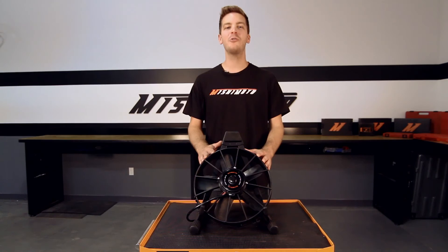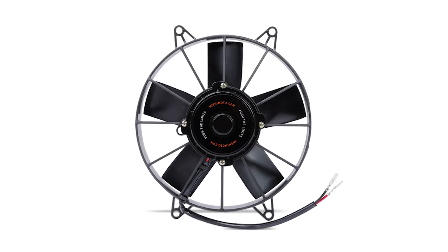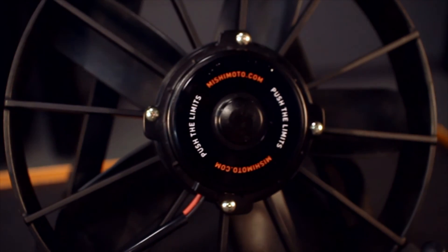And like all Mishimoto products, these Raceline High Flow Fans come with our lifetime warranty you know and can trust. If you want to take your vehicle's cooling to the next level, then you need the Mishimoto Raceline High Flow Fan.